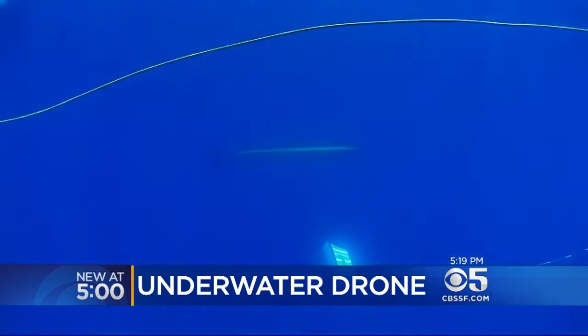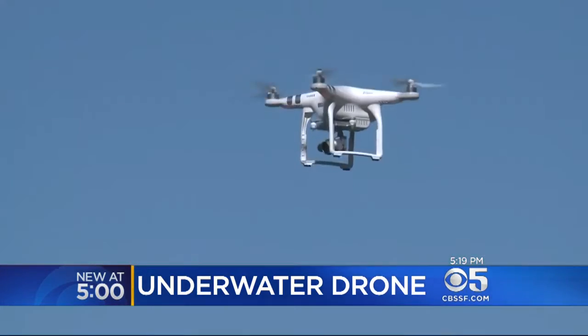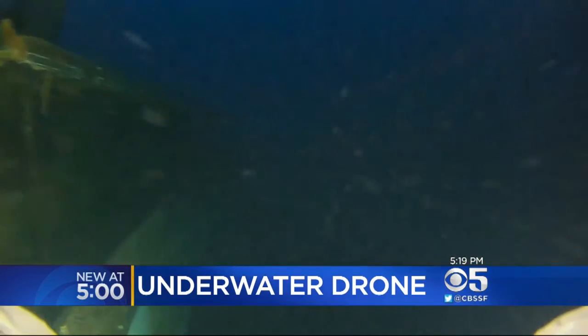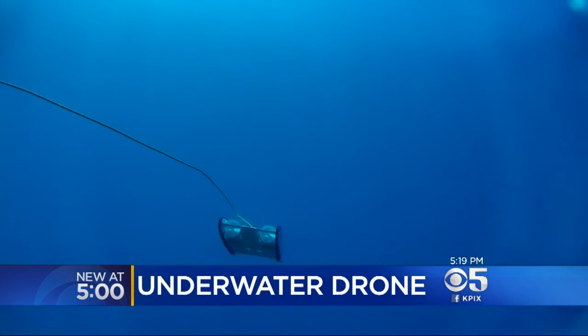It uses a tether connected to a buoy on the water's surface to send back video in real time. And if aerial drones give us a bird's-eye view of the world, Stackpole says the Trident helps us see what lies below. We think that our underwater drones are going to be even cooler because now you're seeing things that no one has seen before. In Berkeley, Devon Feely, KPIX 5.